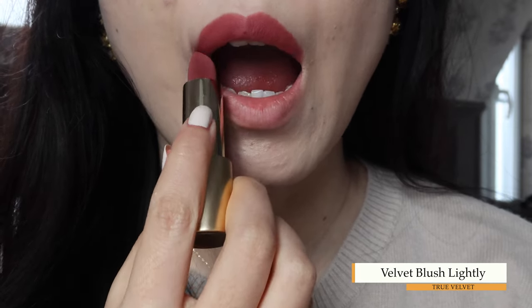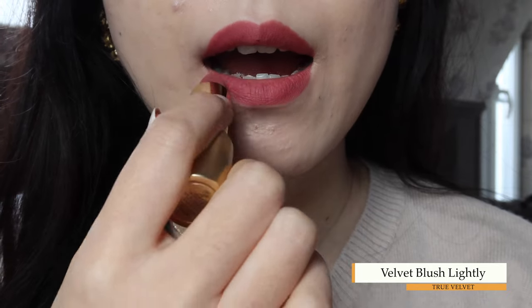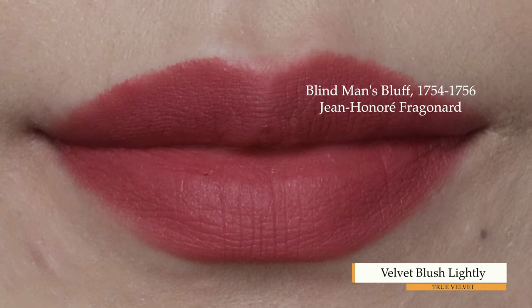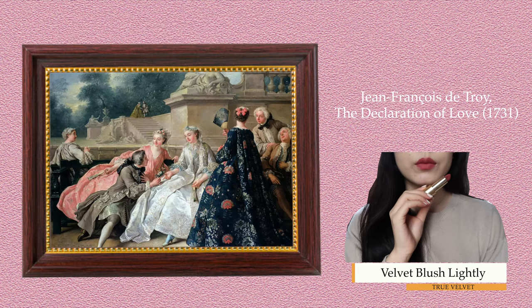Velvet Blush Lightly is a softer and less intense version of Velvet Blush from last year, which I don't have by my side right now. According to Lisa, it's a medium berry tone which evokes a just-bitten lip flushed with color — as delightfully charming as the lips in a Fragonard or Boucher artwork. This is Rococo for the lips with a modern twist.